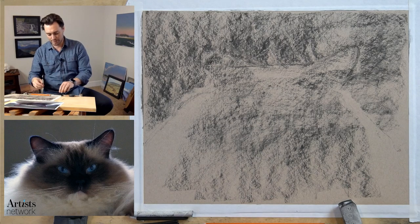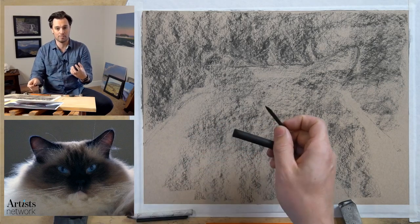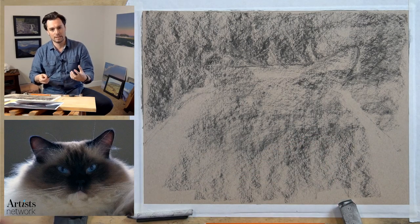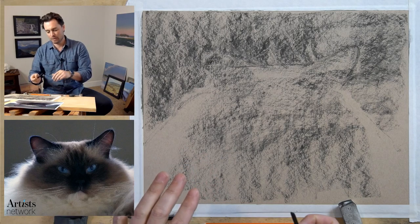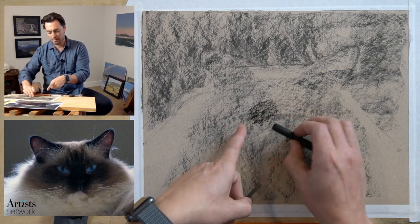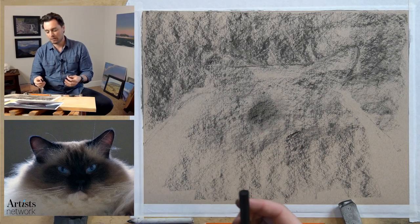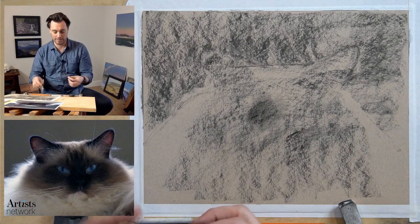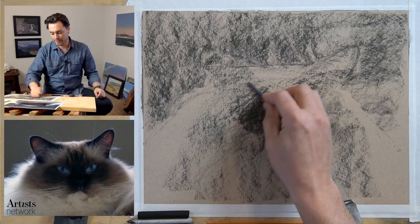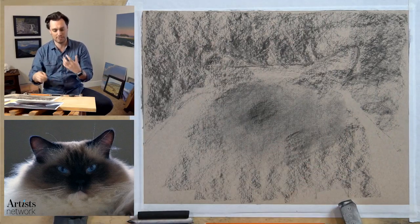Mary is asking about the difference between vine charcoal and compressed charcoal. They're different materials - vine charcoal is actually made from grape vines baked in a kiln, making it lighter and softer, a less permanent medium. Compressed charcoal, as you can see when I lay it down, is much darker and softer. There's often a subtle difference in temperature too - compressed charcoal can be a little warmer, providing nice contrast.